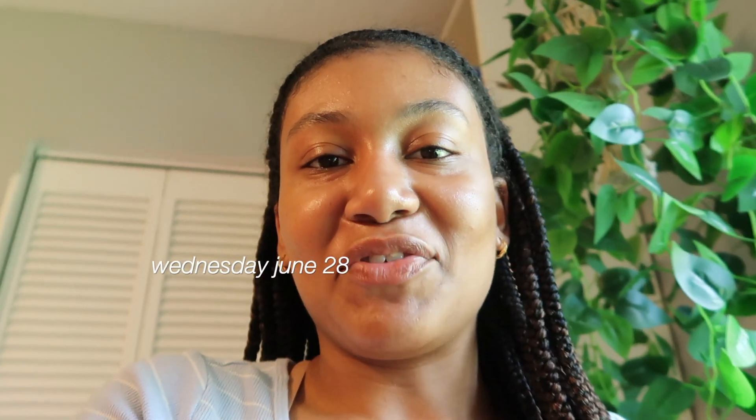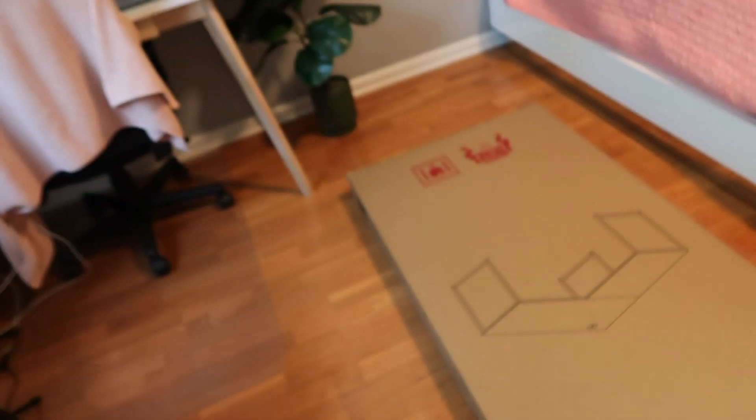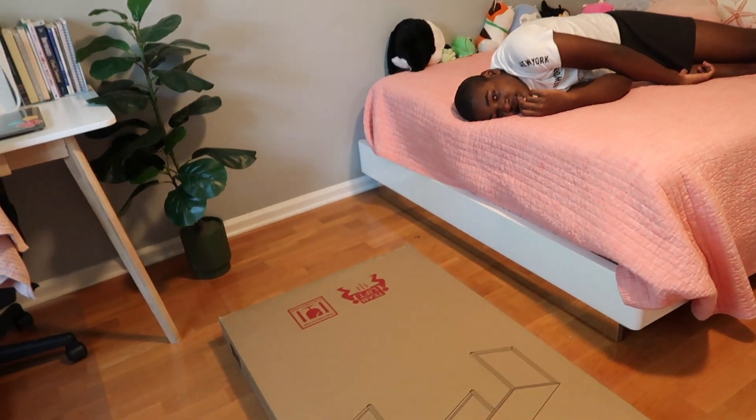Today is Wednesday, not even Thursday yet, and guess what came — the table! I'm so excited. Luca's over here ready to help me fix it up. I think I'm just gonna build it and then move the other tables out.